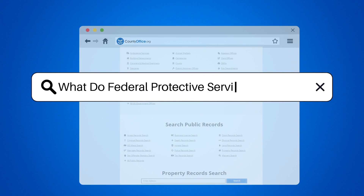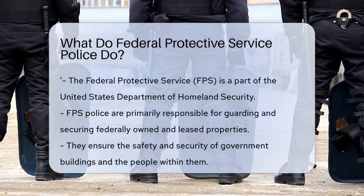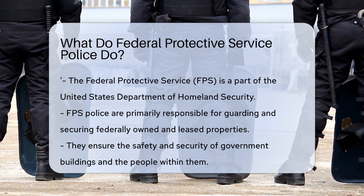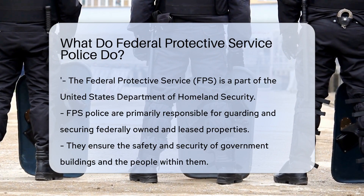What do Federal Protective Service Police do? The Federal Protective Service, or FPS, is a law enforcement agency that's part of the United States Department of Homeland Security. But what exactly do they do? Let's dive in.